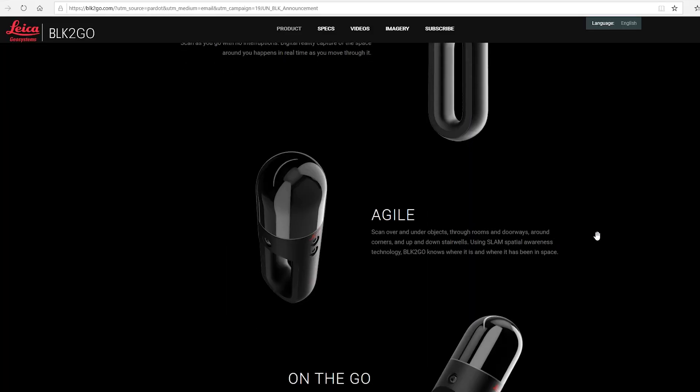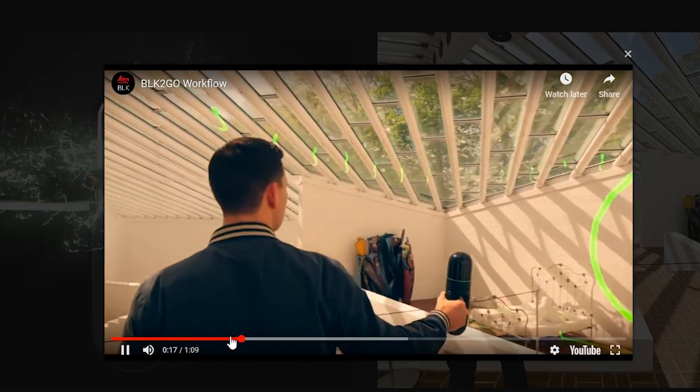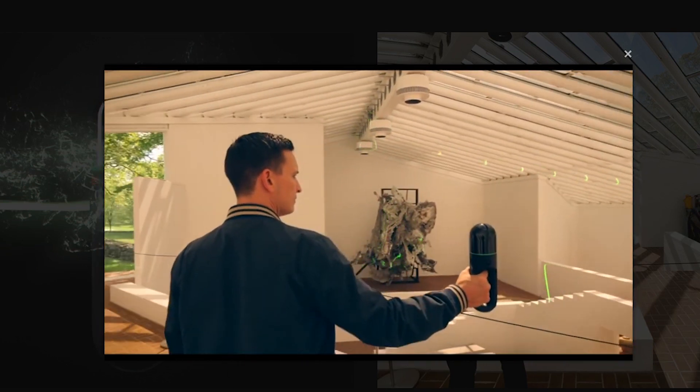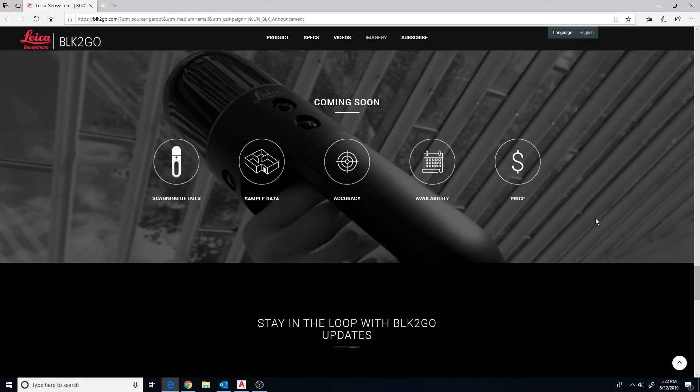It scans the room, measures the room, and creates a point cloud of the space as you're walking through. I could see this really speeding up the process of creating point clouds. Their BLK360 unit costs around $18,000 and is extremely precise, creating really good laser scans, but the price is high. It'll be interesting to see where the BLK2GO falls in the price range of their other BLK scanner systems.